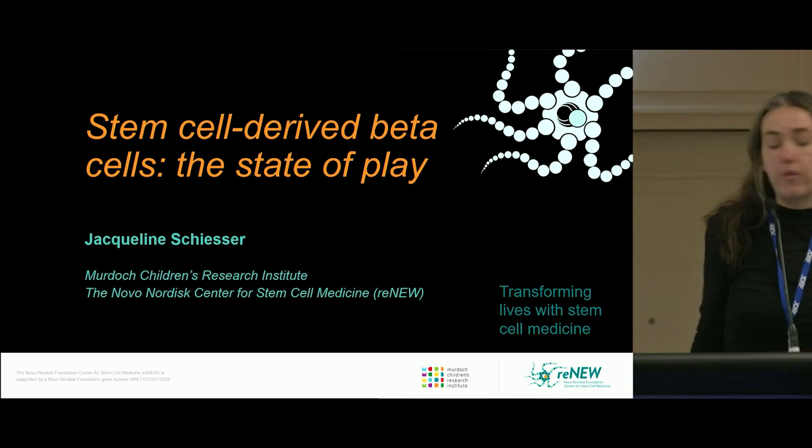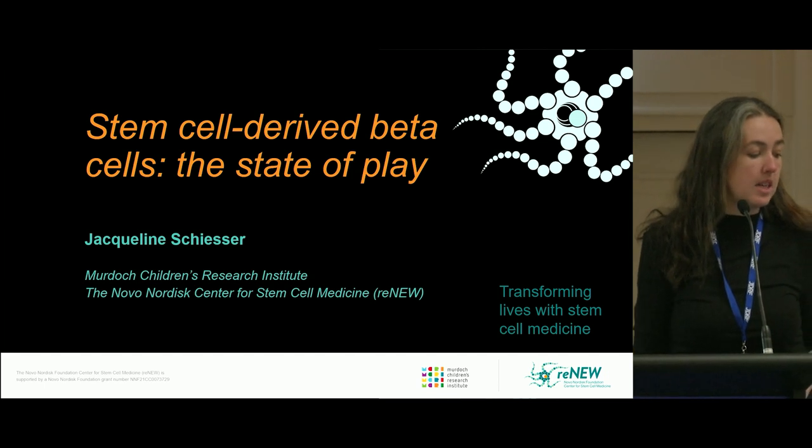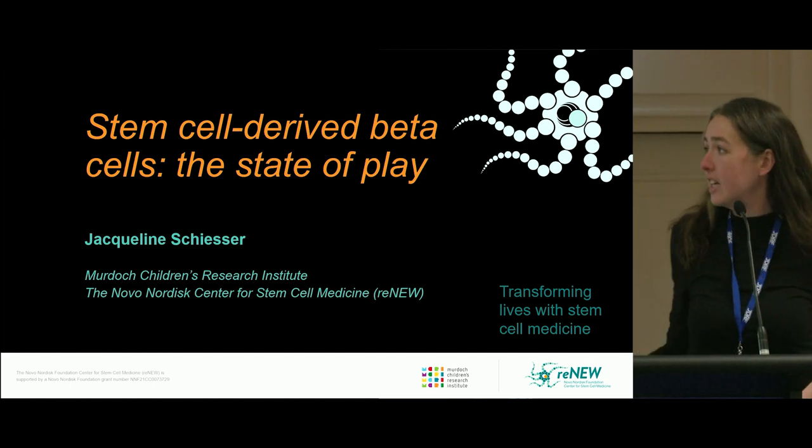Thank you for the opportunity to talk today. I'm going to be talking about some of our laboratory's work in using stem cell derived beta cells for both beta cell replacement therapies and T1D modelling in a dish.